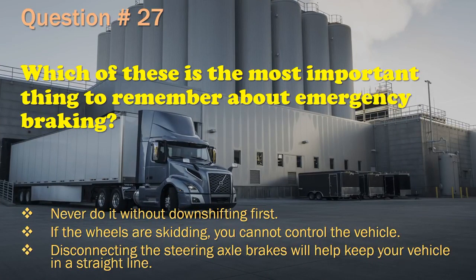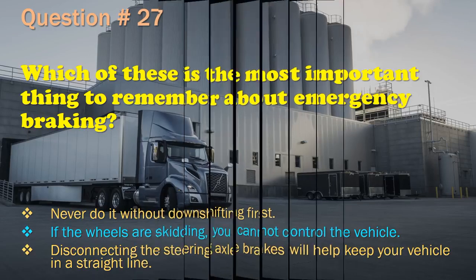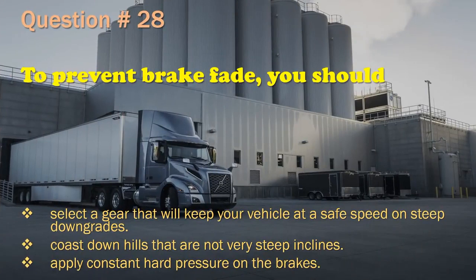Question 27: Which of these is the most important thing to remember about emergency braking? The correct answer is: If the wheels are skidding, you cannot control the vehicle. Question 28: Select a gear that will keep your vehicle at a safe speed on steep downgrades. The correct answer is: Select a gear that will keep your vehicle at a safe speed on steep downgrades.